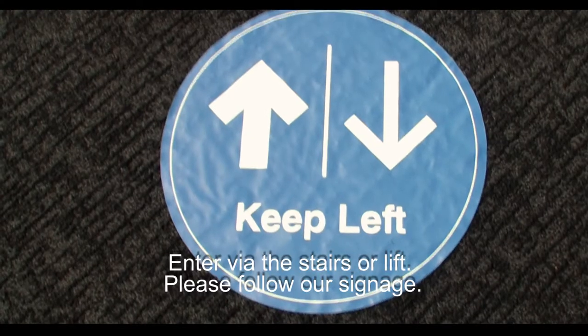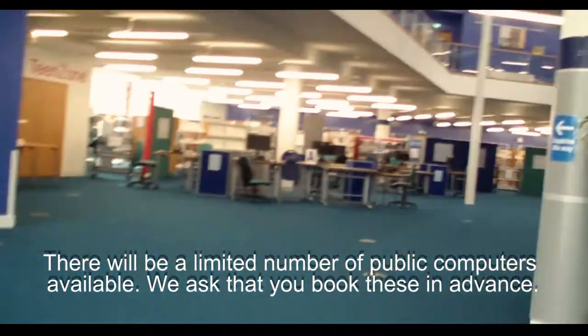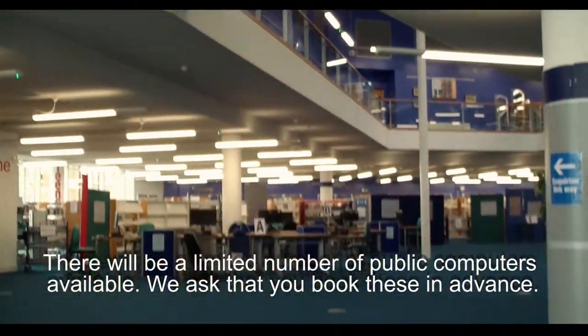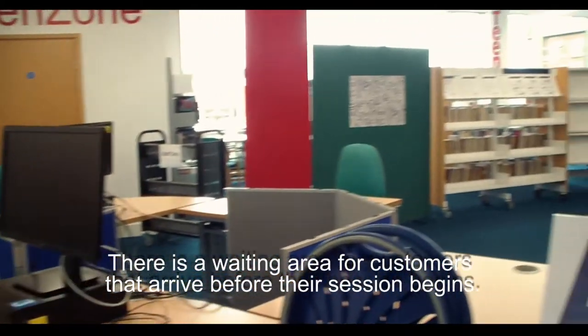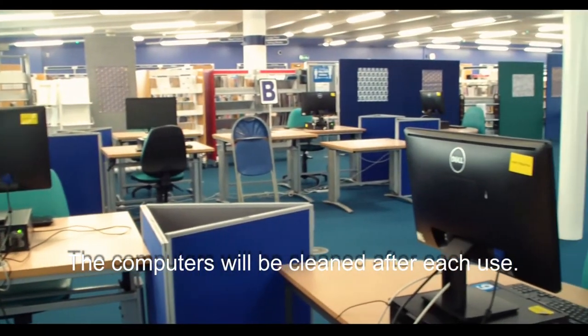Enter via the stairs or lift, please follow our signage. There will be a limited number of public computers available. We ask that you book these in advance. There is a waiting area for customers that arrive before their session begins. The computers will be cleaned after each use.